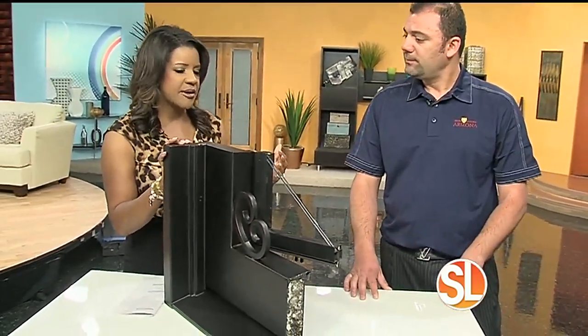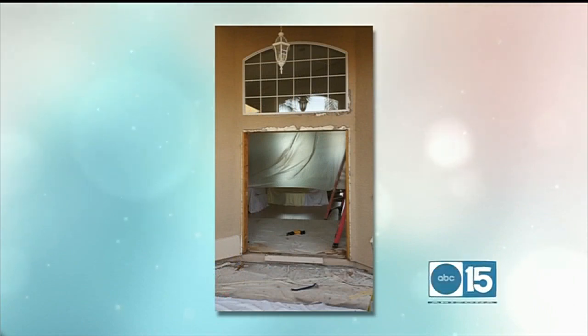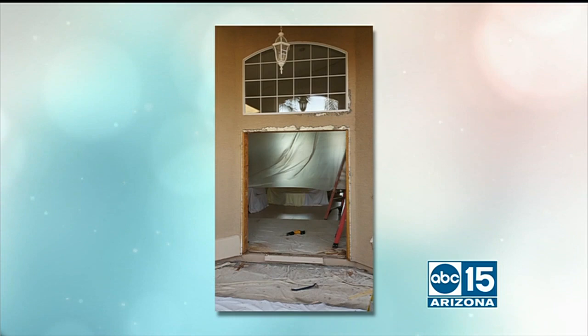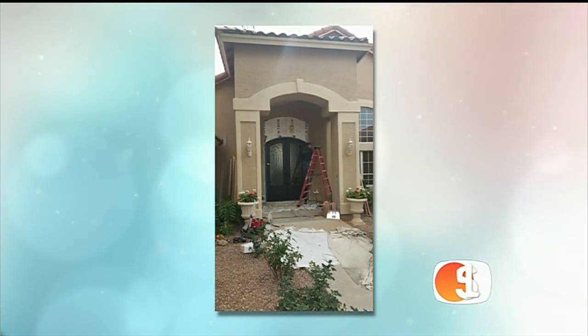So let's talk about the quality of a door like this versus industry standards. What's the difference? We make our doors standard with insulation inside, low-e dual-pane glass, and screens that are removable. So it's easy to access, clean the door, and clean the glass.